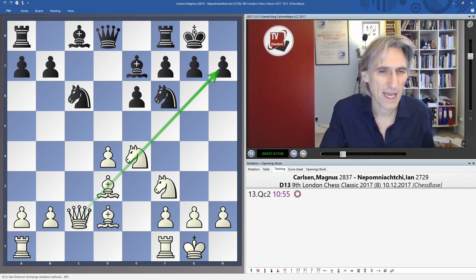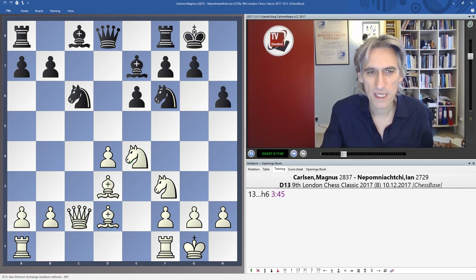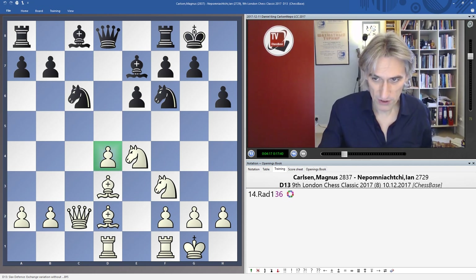Black has to decide: do you play H6 or G6? G6 would allow the bishop to find a good square. So Nepomniachtchi plays H6 — there are pros and cons to both moves. The rook came into the middle, and at some moment this D pawn is going to need protection.